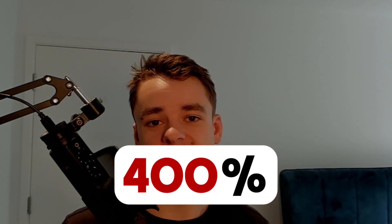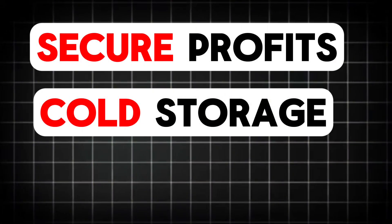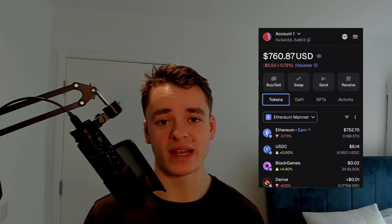Aster just pumped 400% in three days and you might be wanting to get it off the exchange. Whether you want to secure profits, move to cold storage or set up liquidity pools, I'll show you exactly how to withdraw your Aster to MetaMask in under two minutes, plus I'll be covering some other wallets and exchanges.